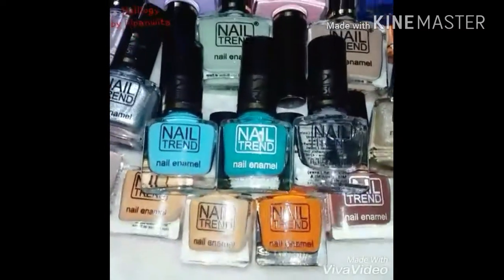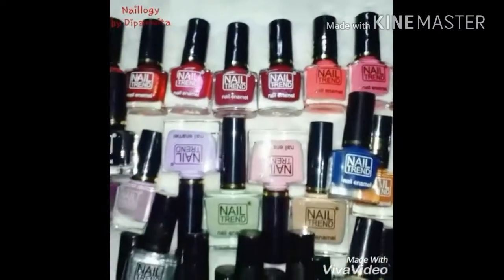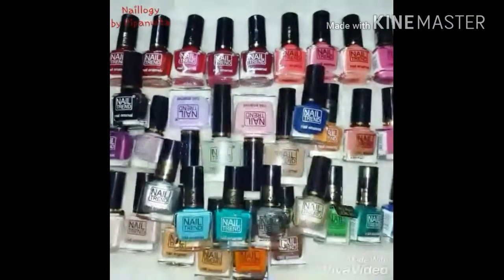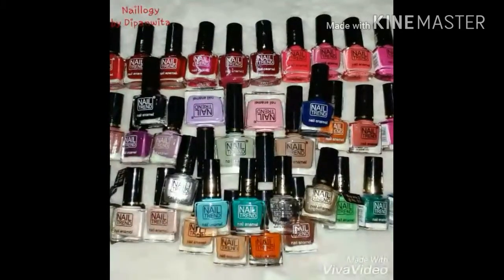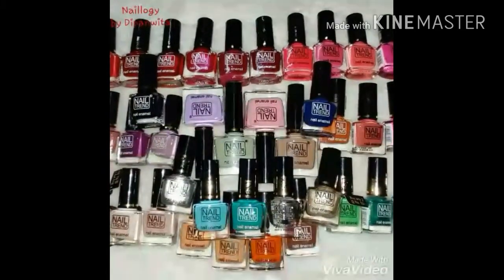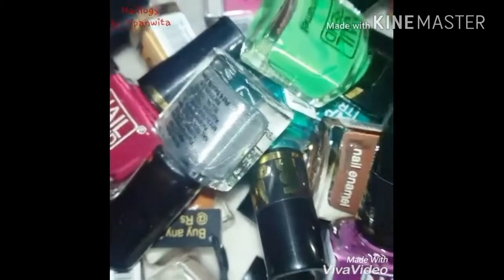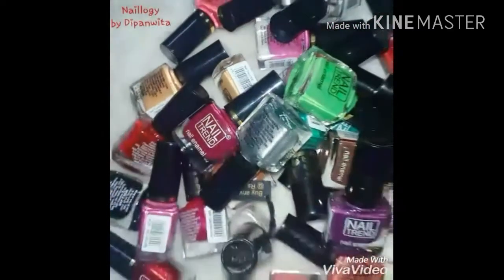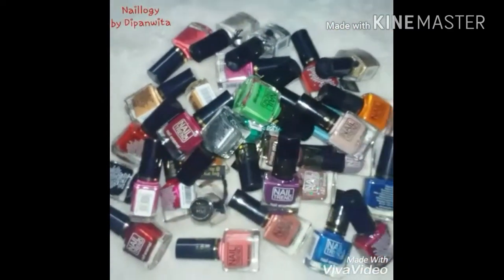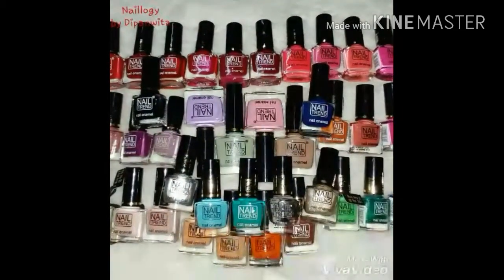This is pretty much the entire collection as far as I have seen in Reliance Trend stores, with only a few more colors I haven't gotten yet. There are only a couple of cons: first, these are not available online, so if you don't have a Reliance Trends store near your house then getting these will be difficult. Secondly, although they have a lot of shades in glitters, metallics, and glossy finishes, I think they should increase the color range. In total I have reviewed 40 shades, one top coat, and one nail polish remover.